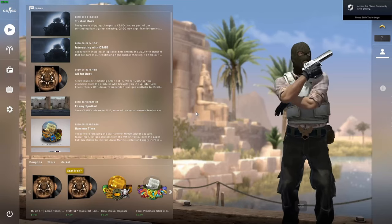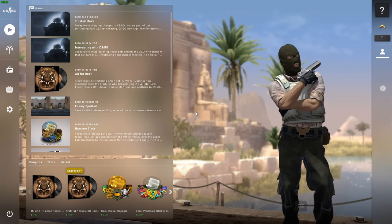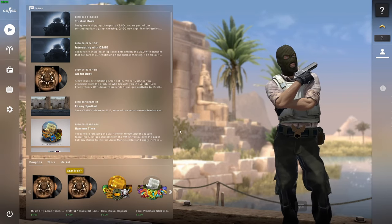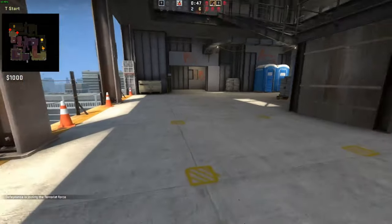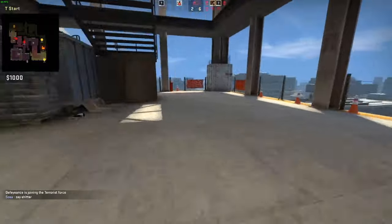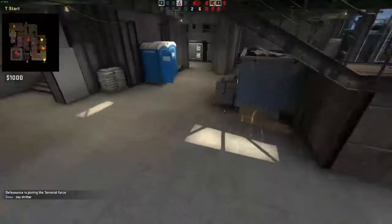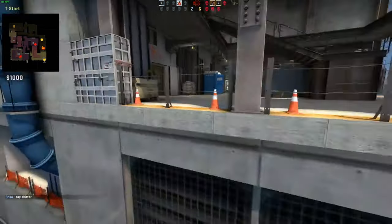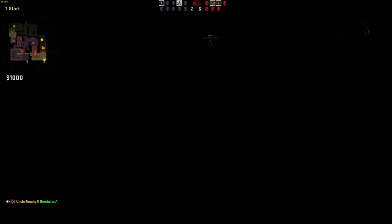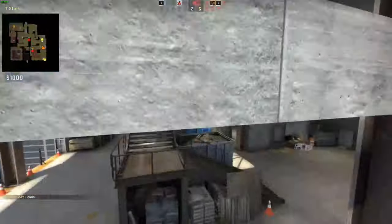CS:GO on the HD 770 - just on the main menu screen we can hit the 80s, creeping into the 90s. But in-game it drops down to the 40s, hovering in the 40s, going up to the 50s, peaking out in the 60s. Is this acceptable? The game is playable but we're definitely sitting in the 40s and 50s.